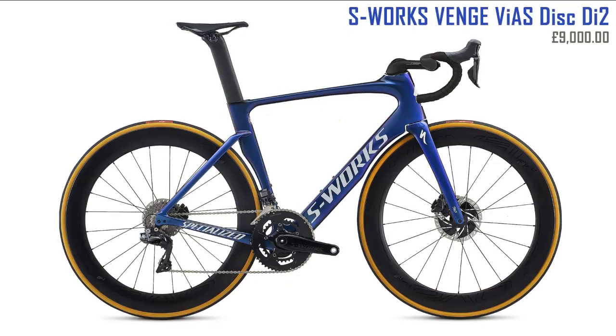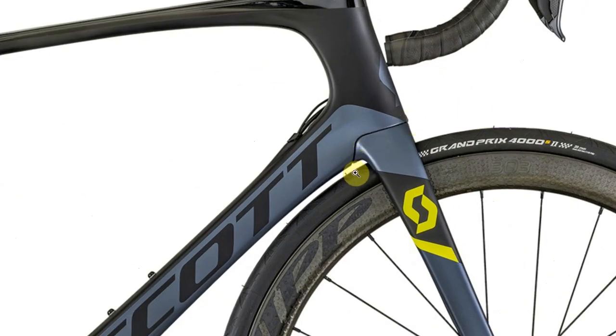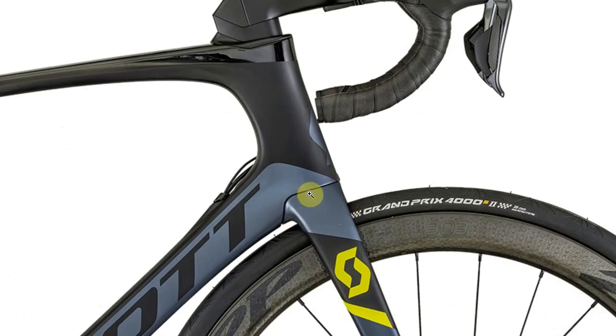Next up the Scott Foil — this is the premium disc version, very expensive at nearly eleven grand. I did mess about with the image to improve the look: got rid of the cables, which on aero bikes now look a bit old-fashioned, and closed a small gap. What I really like about the Scott is how tidy it is — like looking at an expensive car, you can tell it's quality just from the shut lines and surface continuity between different parts.